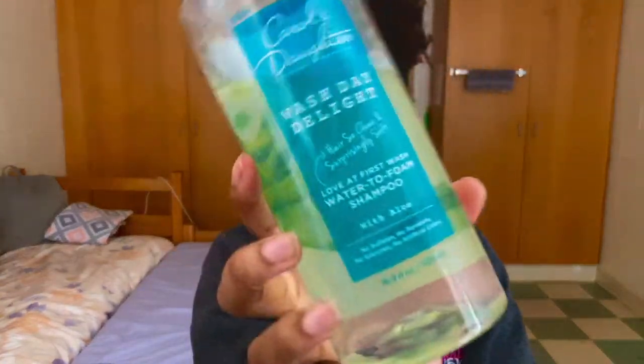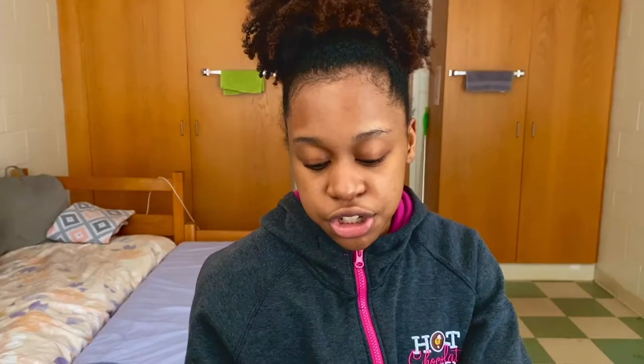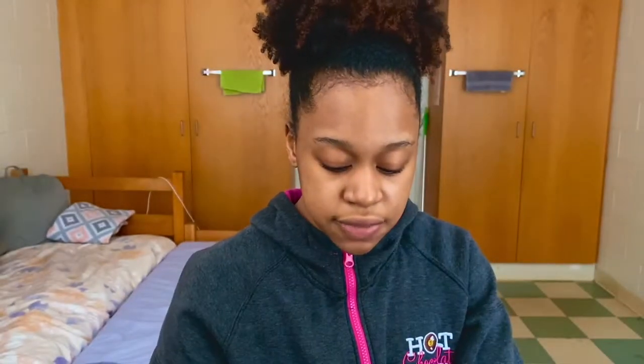Shampoo, same as always — Carol's Daughter Wash Day Delight. Deep conditioner — Shea Moisture Manuka Honey. Got the good stuff today. I'm gonna hop right in and be back hopefully within two hours. If I don't, call an ambulance. See you with my hair fully washed.